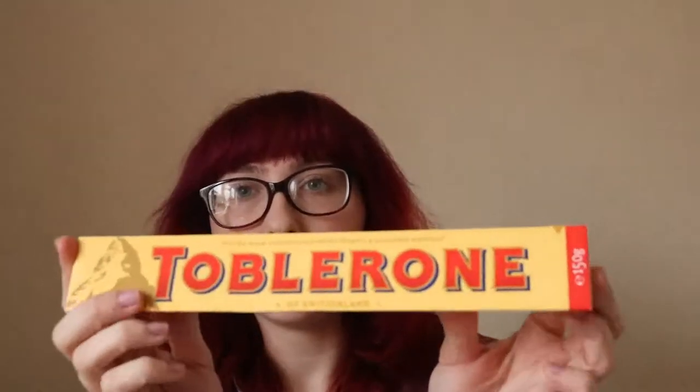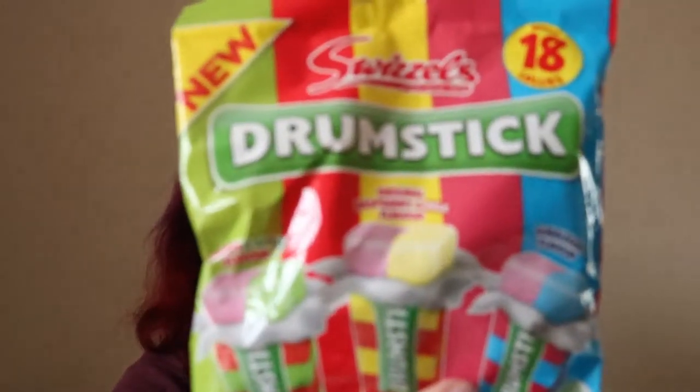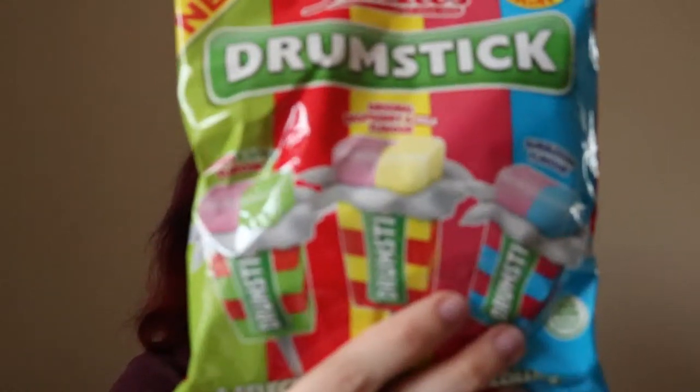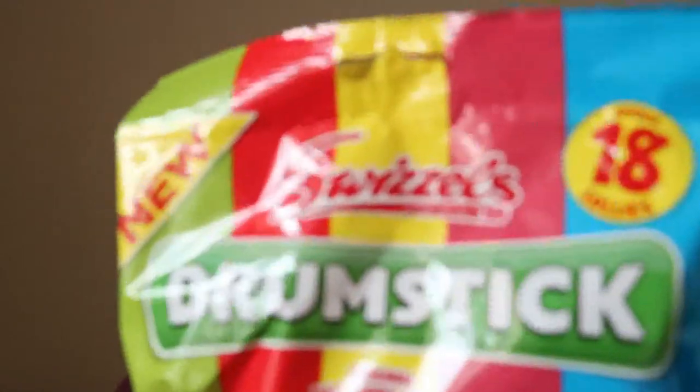In food and drink, they have Toblerone-style toe bones in stock at the moment — this is 150 grams and was a pound. They also have this drumstick bag with three different flavours and 18 in the bag, so I picked up a couple of bags of those.